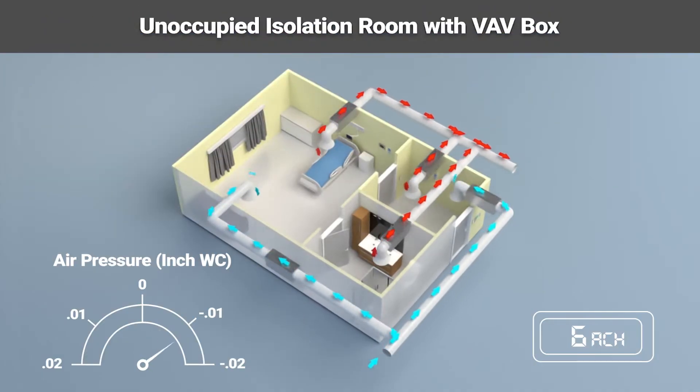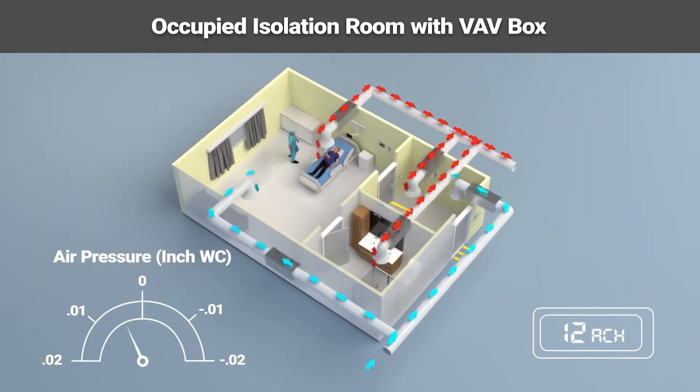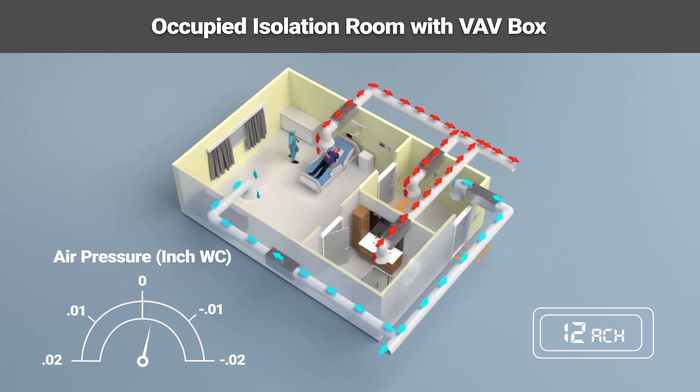Here is an example of an isolation room with a VAV box installation. When unoccupied, it is struggling to maintain a consistent negative air pressure at six air changes per hour. When a patient is brought in, the air change rate needs to increase to 12 ACH while still maintaining a negative air pressure. Due to the nature of the VAV box mechanics, it fluctuates both negatively and positively as it tries to dial in the set point and obtain a consistent airflow. This compromises the maintaining of a constant negative pressure, increasing the risk of spread and outbreaks to staff and the patients already in the hospital.